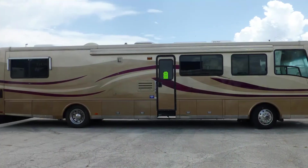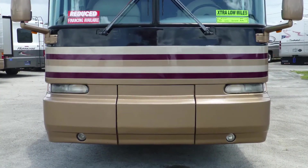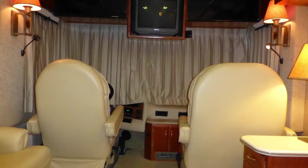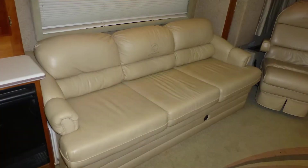Once you arrive at your destination, leveling your coach is easy with the hydraulic leveling system. Connect to campground power or turn on the onboard generator, extend the slide, draw the privacy curtains, spin the captain's chairs, and camp in style with a convertible, comfortable leather sofa and matching recliner.